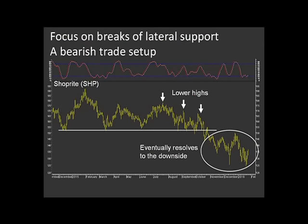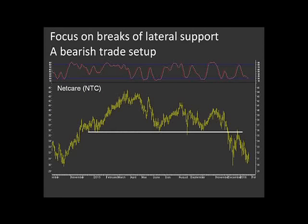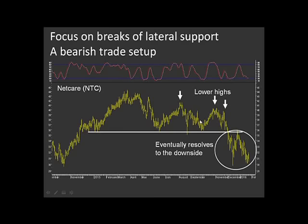With ShopRite, you can see it broke below that support eventually. Now that 150 rand area is a massive area of resistance and the share price has been weaker ever since. Have a look at Netcare — very, very similar scenario. You've got this lateral support at 36 rand, tested multiple times, but again lower highs on each successive rally. Eventually it was inevitable that when that pattern resolved itself, it was going to resolve to the downside. On traderscorner.co.za we were calling for shorts on the stock last year at around 40 rand because we felt it was likely to eventually resolve to the downside, which is what it's done. So this tees up a share you want to look at, which is Sasol.